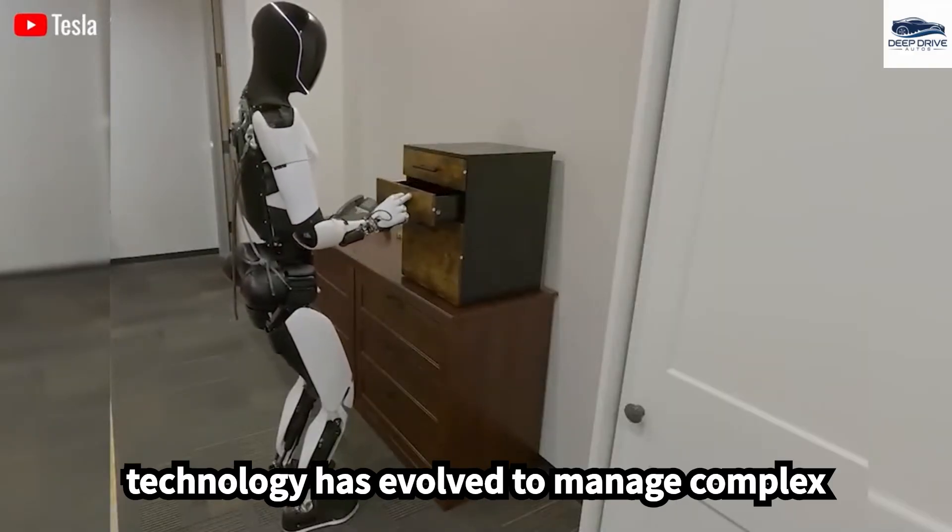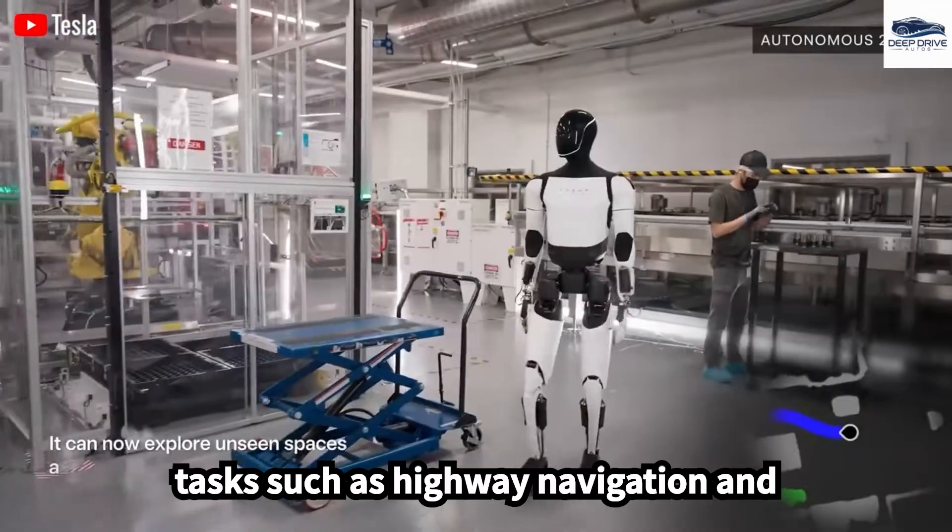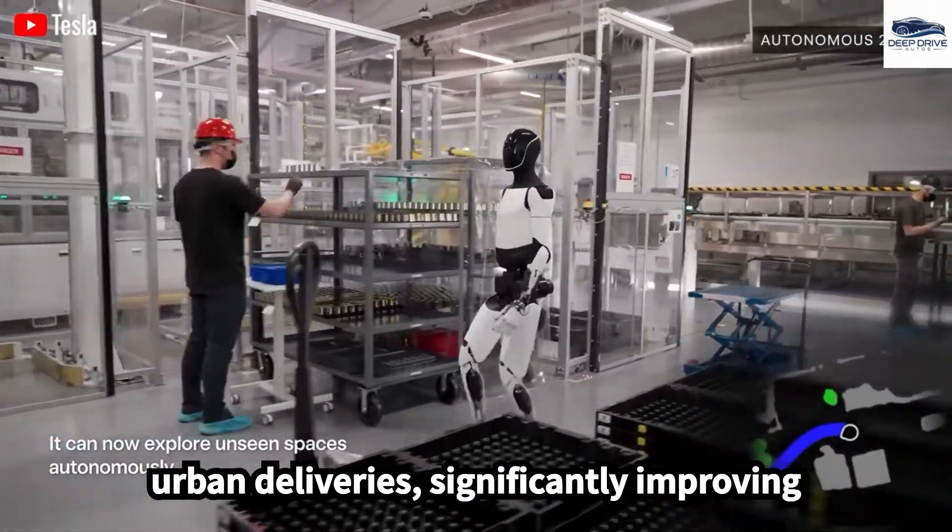The full self-driving (FSD) technology has evolved to manage complex tasks such as highway navigation and urban deliveries, significantly improving logistics efficiency.